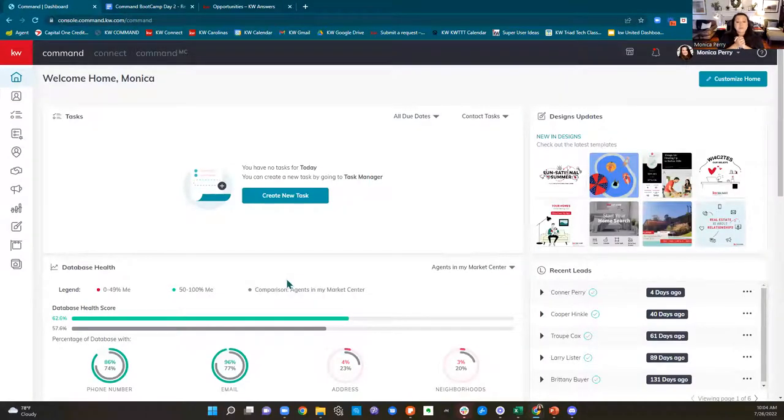Let's go on to Command. Yesterday we looked at all things contacts — adding contacts, setting up saved searches, putting contacts on smart plans. We kind of brushed over smart plans; there's a lot happening there. So we'll deep dive into that later in the week on Thursday. But today we're going to focus on opportunities. I want to show you that there are two ways to create an opportunity.